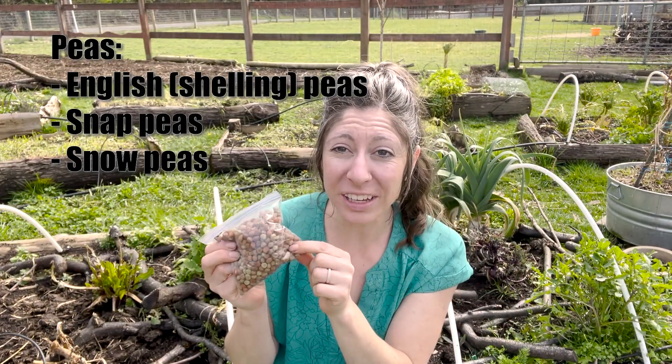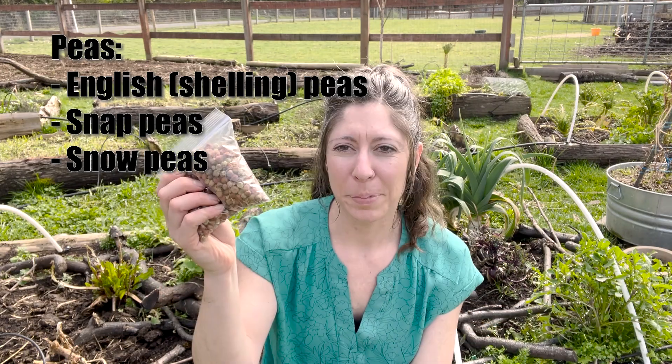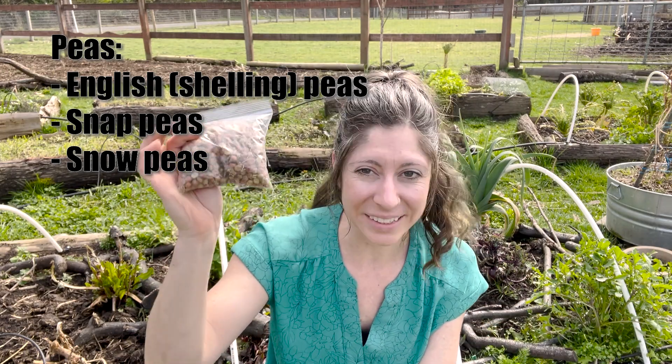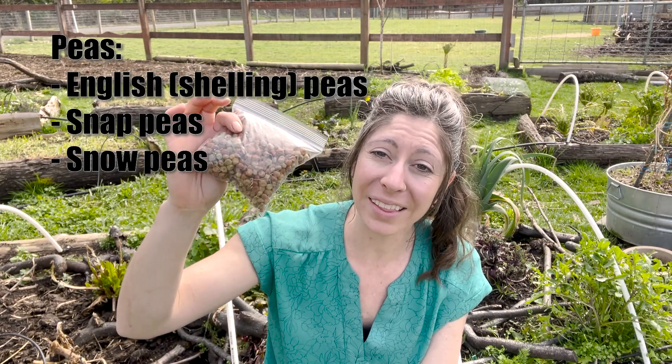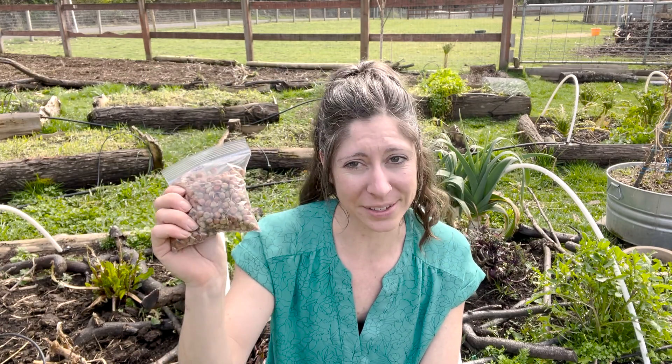Peas are one of the earliest crops you can plant — in many areas you can plant them out in February. Peas need cool, dark, damp soil to germinate, which is why they germinate best this time of year. They don't love heat, so by the time your temperatures are warming up into the 80s, they're about done with their season. Get them started as early as possible.